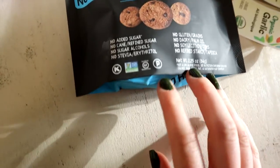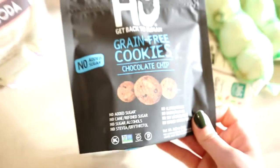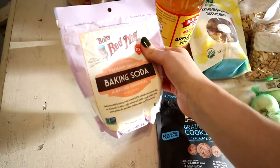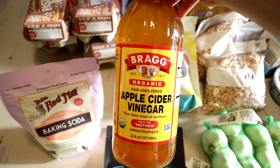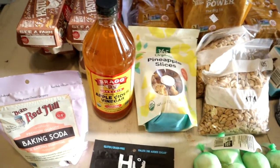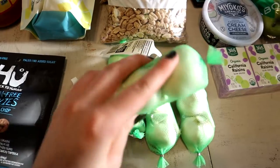The grain-free cookies — that is an excellent brand. My daughter was super hungry; we didn't even eat them on the way home. We also got some baking soda and baking powder — we go through a lot of those for pancakes and muffins. Apple cider vinegar, we go through a lot of that too. My kids will take a teaspoon every single day; we put it in our cough syrup and all different kinds of things.